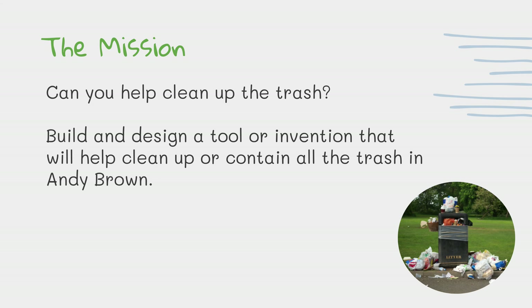Here's your mission, kindergarten. Can you help clean up the trash? Build and design a tool or invention that will help clean up or contain all the trash in Andy Brown.